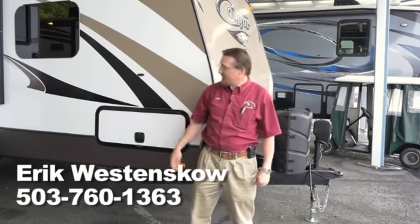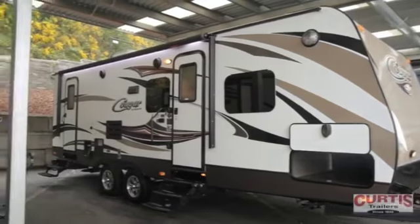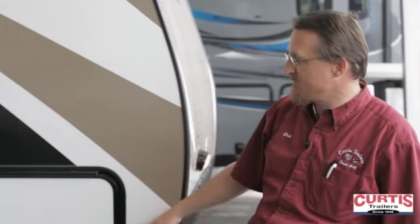I'm Eric Wessenskoe and today we're going to look at the 2016 Cougar 26DBHWE. It's a brand new floor plan, a bunkhouse that's made for family.